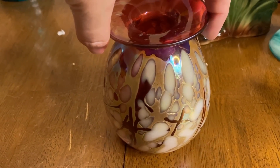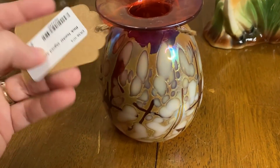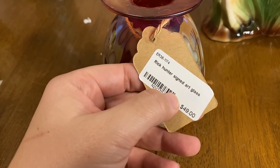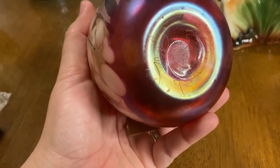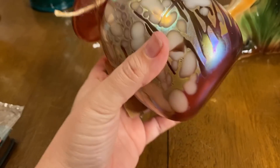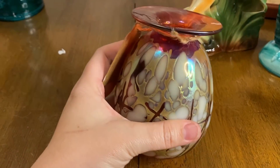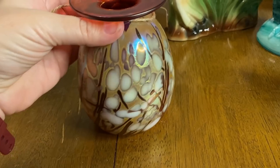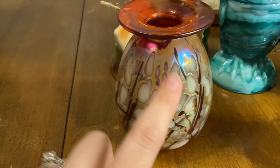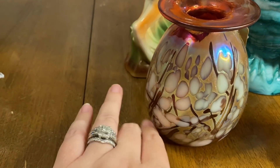Then I got this beautiful signed piece of art glass. I think the artist's name is — I'm blanking on it, but his stuff sells pretty well on eBay. There are lots of different colors — blue is a real popular one — but his stuff does really well. I picked this up because I thought it was stunning.